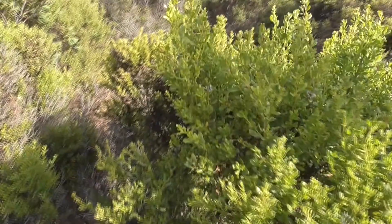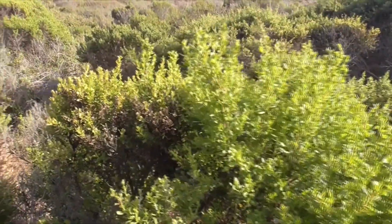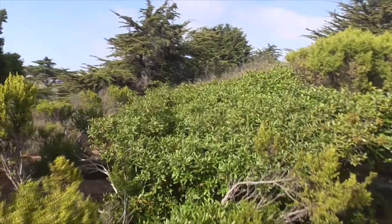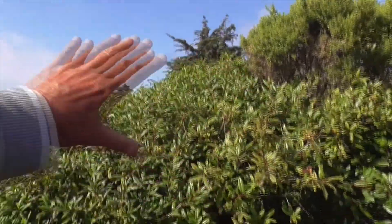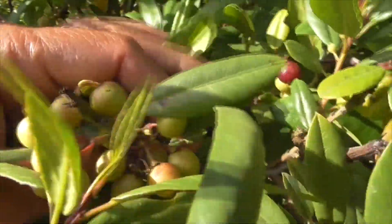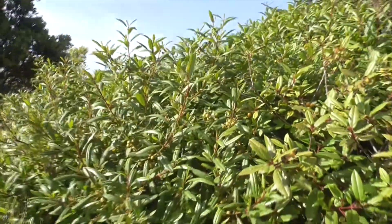All right, here's our Coyote Brush, Baccharis pilularis. He's a little common, but he's not flowering today. Over here we have another Coffee Berry — this guy's a lot bigger than the last one I showed you. He's got a little coffee berry here — they're not ripe yet, but they get ripe. Coffee Berry.